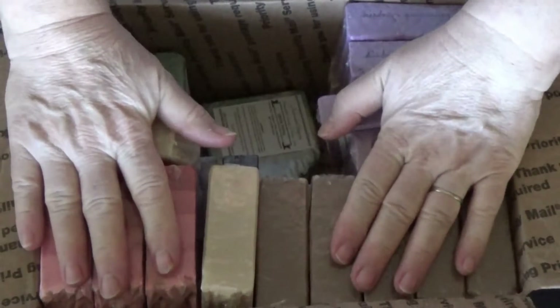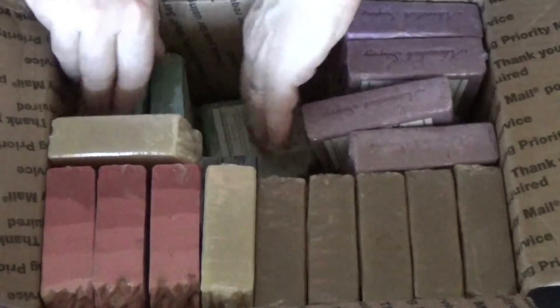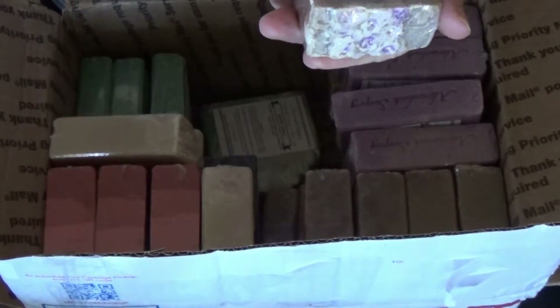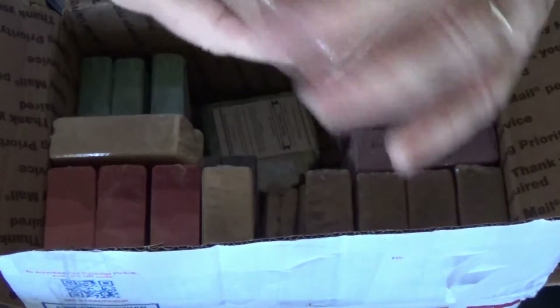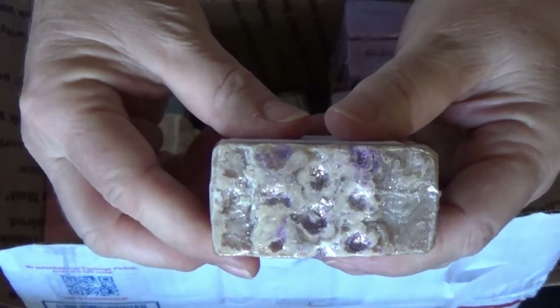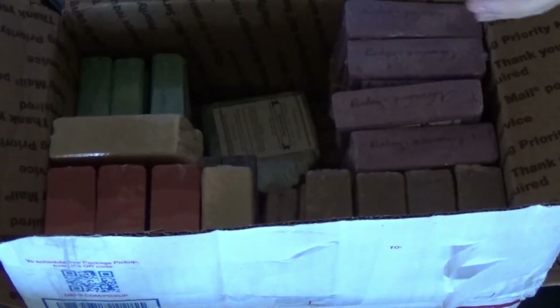Okay, this is just the top layer, and then there's another layer under here. This one is Innocence — look at the top. I wish I could smell these.